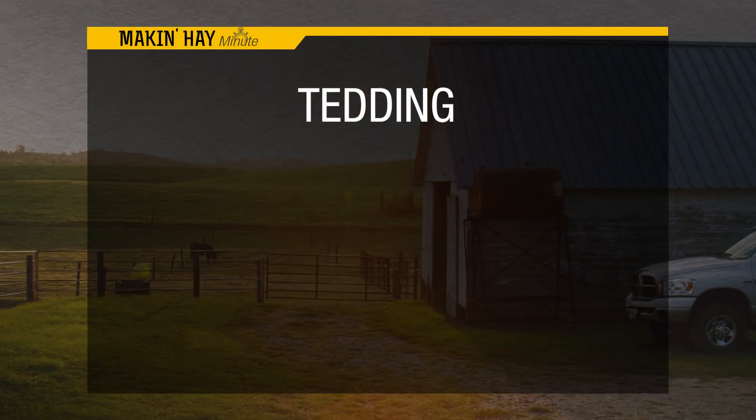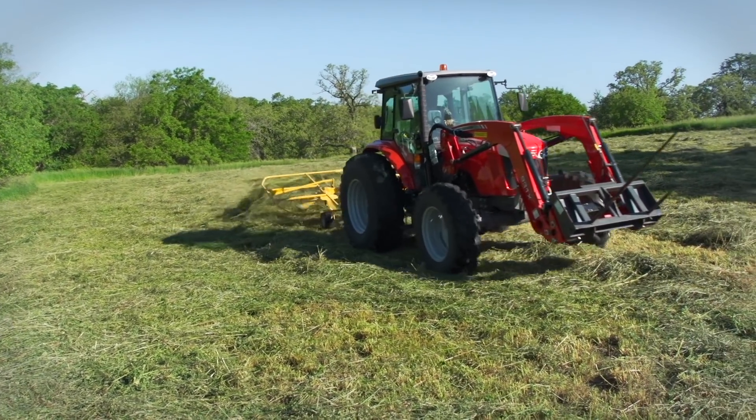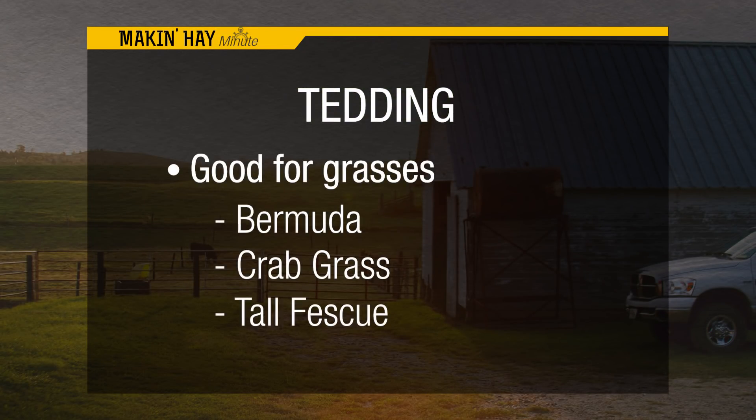Do some crops benefit more from tedding than others? Well, I would advise that you absolutely keep them out of an alfalfa field. Any kind of a legume crop is best to keep it out of that field unless it's a salvage situation. So we want to avoid tedding in leafy crops. But for grass crops like Bermuda grass, crabgrass, tall fescue, orchard grass, it's really weather dependent. There are times that you don't need to be in there, but there are other times that it really pays.